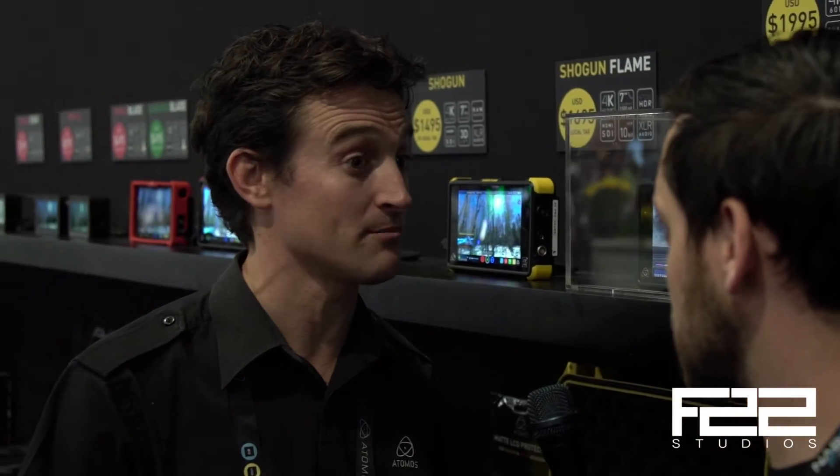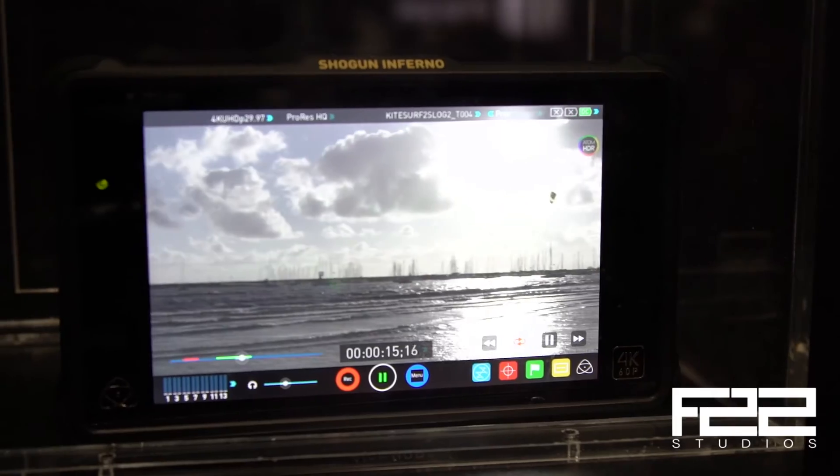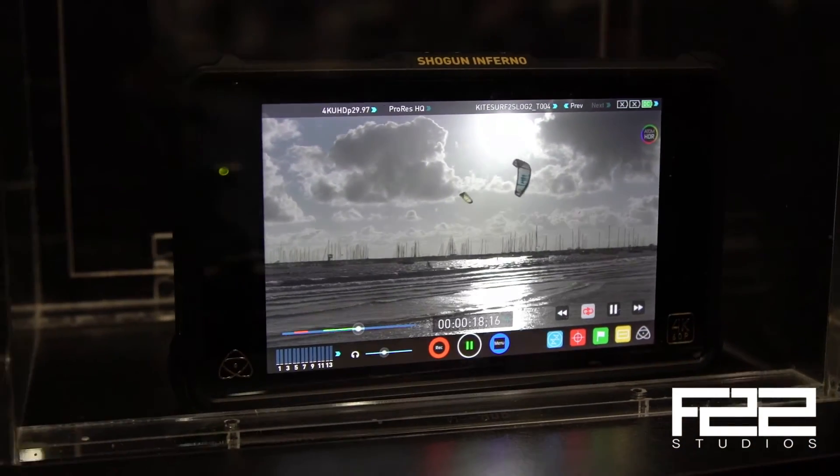So, do you want to tell me what this is and what's different from the Flame? Well, as you said, you've already seen the Flame — it does a 1500 nit HDR 10-bit panel, which is amazing. It comes out $300 cheaper than the current Shogun. This Shogun Inferno will come out in Q3 of this year.